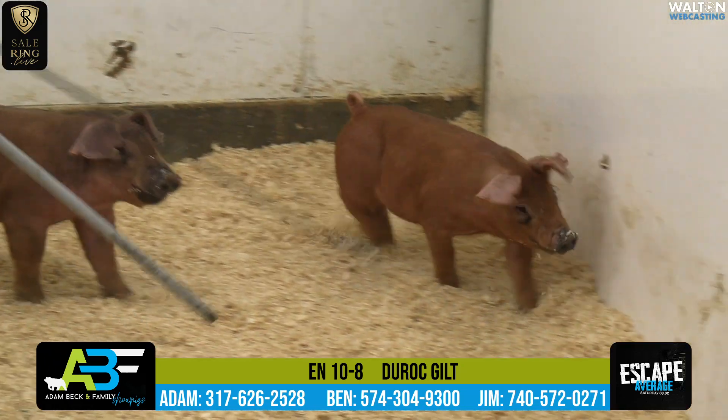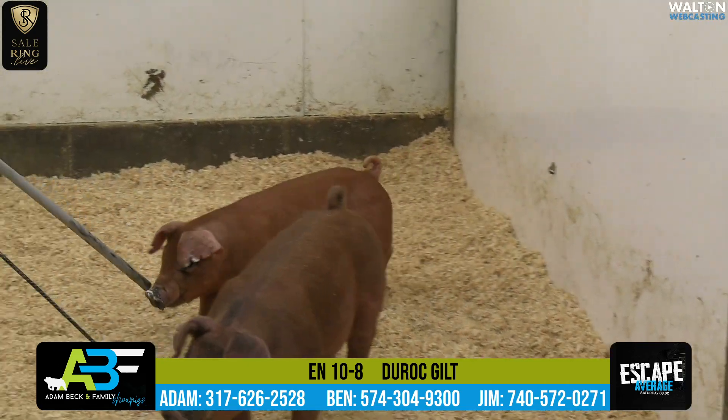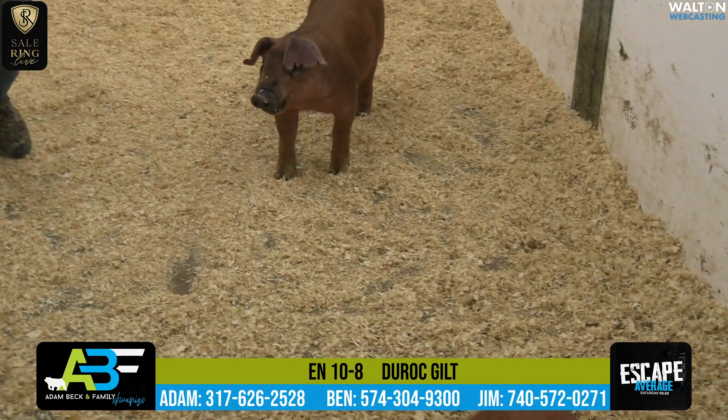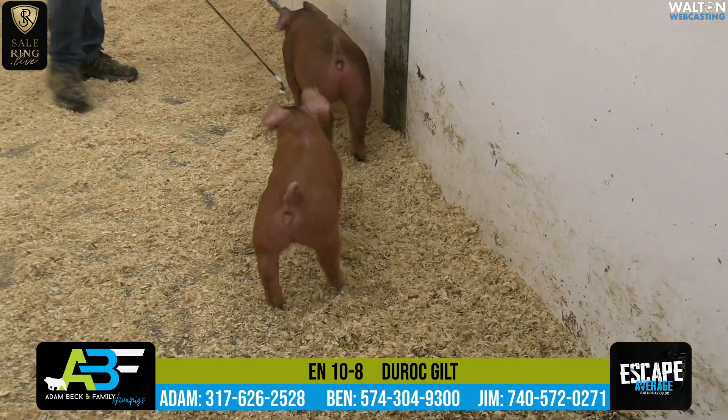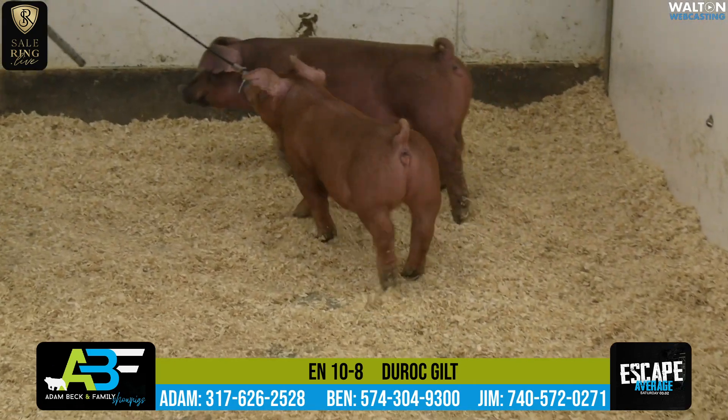She would have made the reserve champion Duroc Barrow and fifth overall barrow at the Breeders' Cup Jackpot Show in 2022 for Sam Logue. She has done a great job in the crate, and this 10-5 I think is a really neat female. Let's see what Jim has to say.